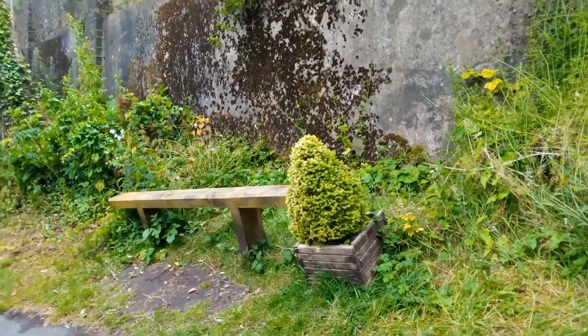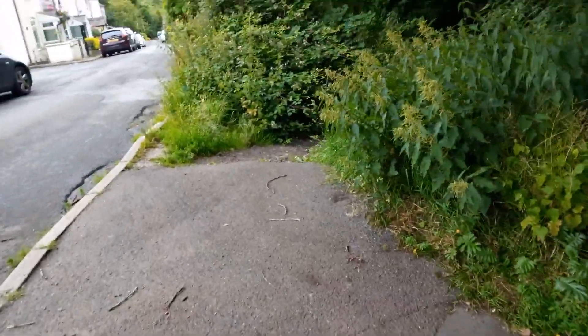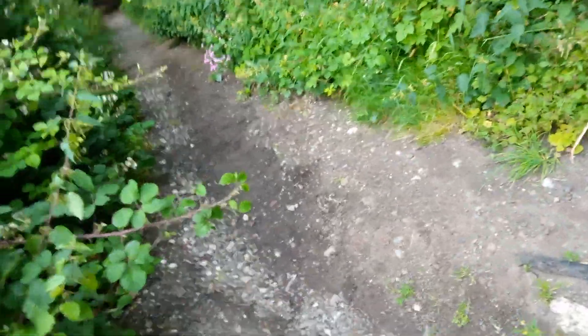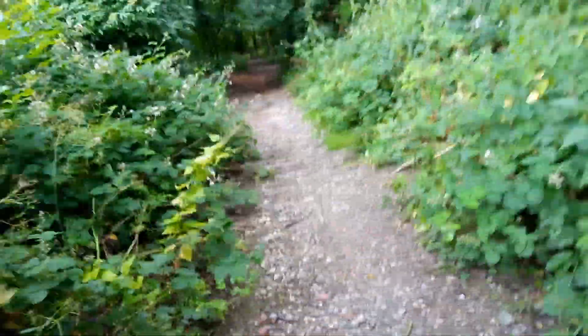Somebody's put a nice little bench there and a little tree just to make it pretty — that's probably a neighbor who just thought of it. Keep out of the poo, Bear! We have our doggy bags, but people with horses don't have a bucket and shovel, do they. This is the road I've shown before, but we're going to go down this steep hill. Come on Bear, down the steep hill!